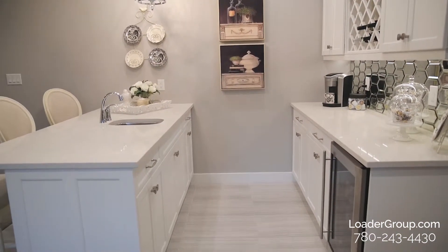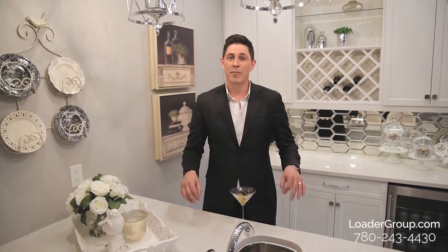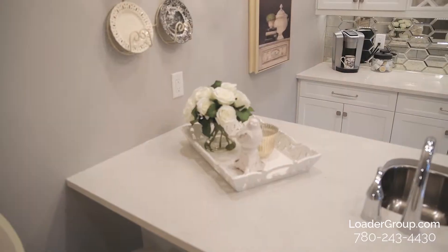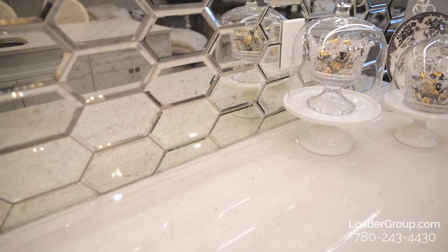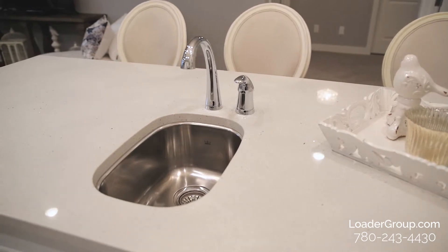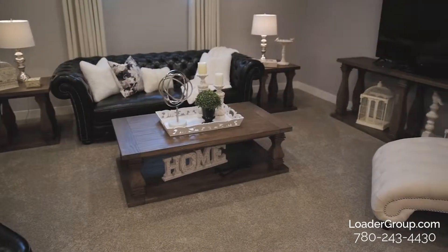Here we are in the fully finished basement. We have the nine-foot ceilings again, and the common theme down here is lots of wide open space. Right behind me is the wet bar, completely upgraded from what the builder originally put in. We have the same quartz countertops, upper and lower cabinets, classy hardware, a beverage cooler, bar sink, and a beautiful wine rack. This is the perfect spot for entertaining.